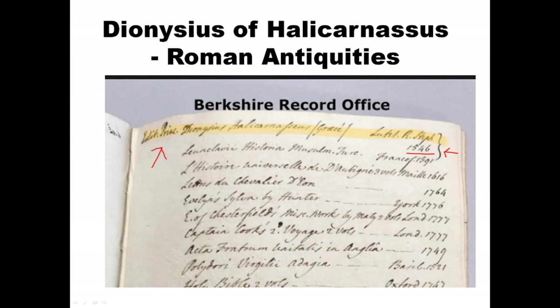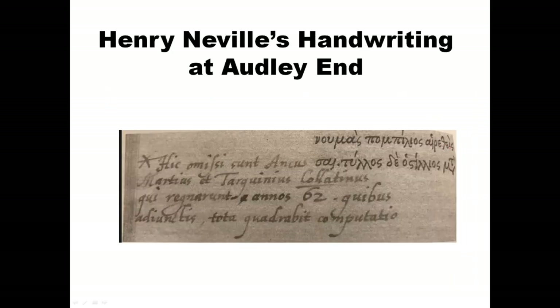This book was likely one that Neville read with his tutor Henry Savile — probably purchased at his tutor's direction. Henry Savile and Henry Neville spent almost four years together traveling around Europe, with Neville studying the classics during this time. That actual book is at Audley End right now and you can visit my blog to see that there's an annotation in the book in Henry Neville's handwriting — every letter matches other examples of his handwriting, and even the asterisk here matches examples of his handwriting.